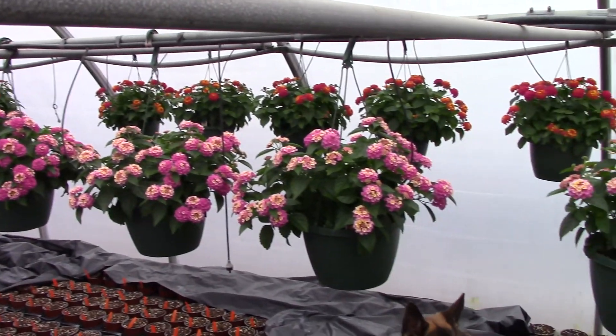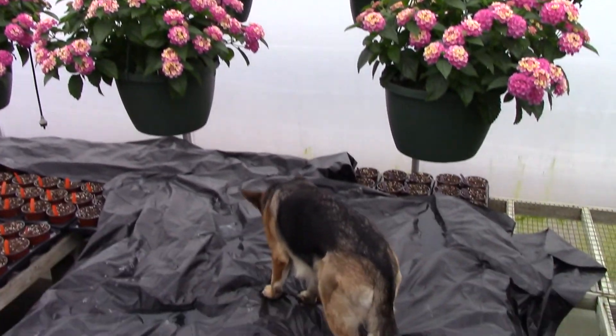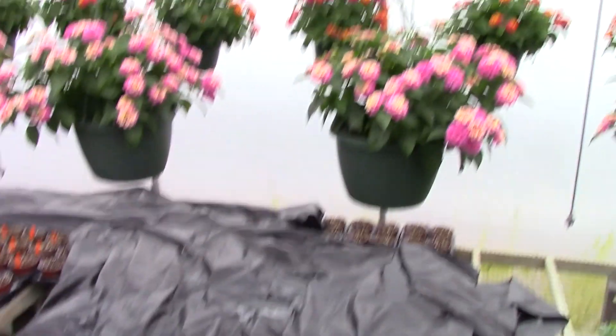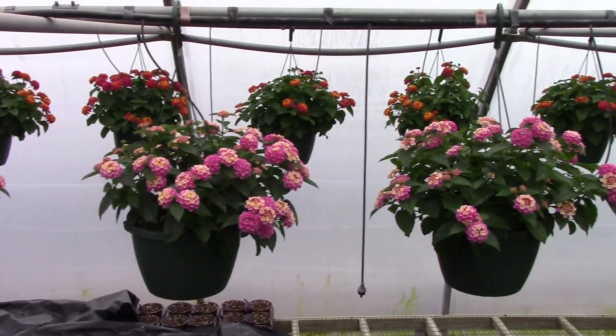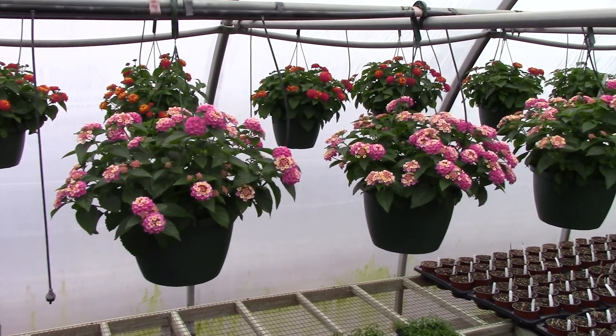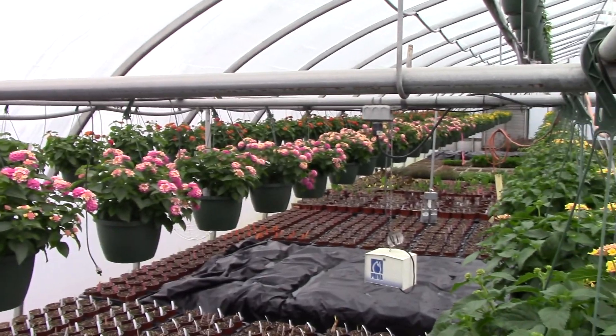We've got some nice-looking lantana up here. You see some nice color — some pink and some peach. In the background, cherry sunrise. Lots of color coming fast on the lantana.